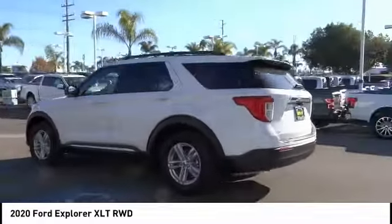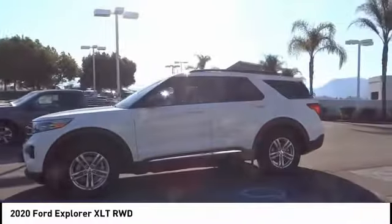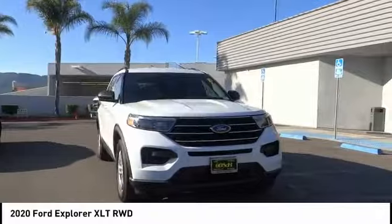Here are some of this vehicle's great options: electronic stability control, alloy wheels, power lift gate, brake assist, traction control, remote keyless entry, speed control, four-wheel disc brakes, rear window defroster, rear window wiper.